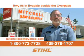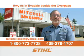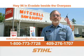Mitchell Saw and Supply on Highway 96 in Evadel, beside the overpass. Steele, serving you outside the box for over 30 years. Steele products from a qualified dealer.